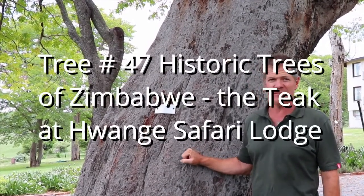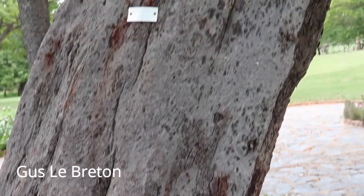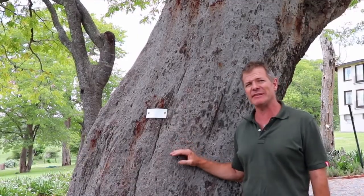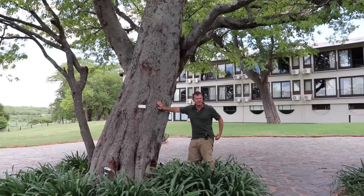Tree number 47! This is Baikia Pluridjuga, the African teak, Rhodesian teak, Zambezi teak, Zambezi redwood, and I'm here at the Wangi Safari Lodge in Wangi, northwestern Zimbabwe.